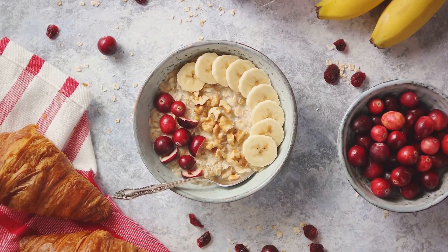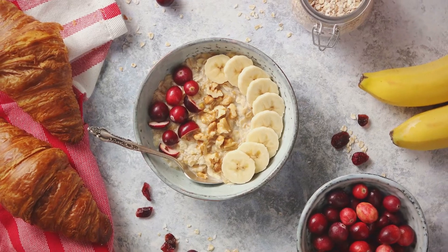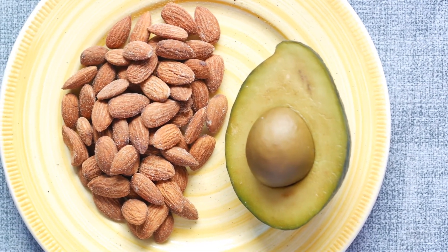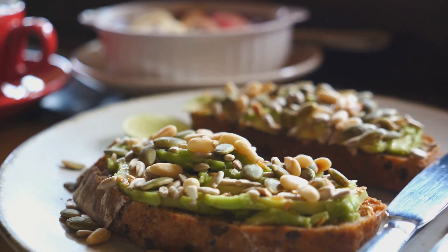Foods rich in omega-3 fatty acids, like salmon and mackerel, are excellent choices. They reduce inflammation and lower cholesterol levels. Next, consider adding soluble fiber to your diet. Foods such as oats, apples, and kidney beans are packed with soluble fiber, which reduces the absorption of cholesterol into your bloodstream.